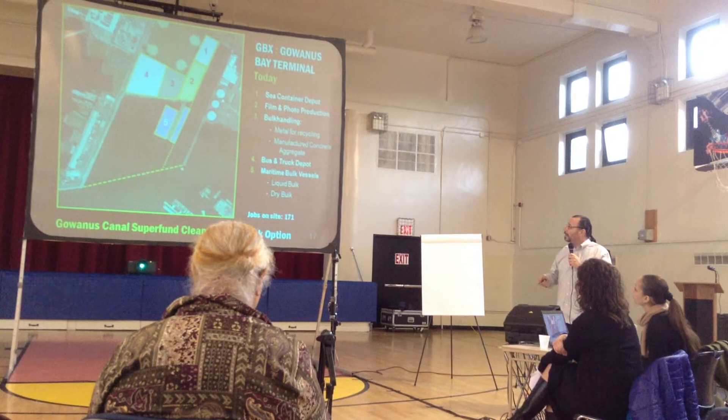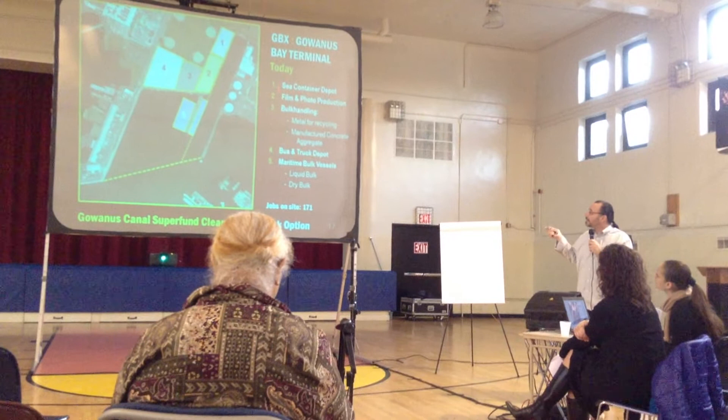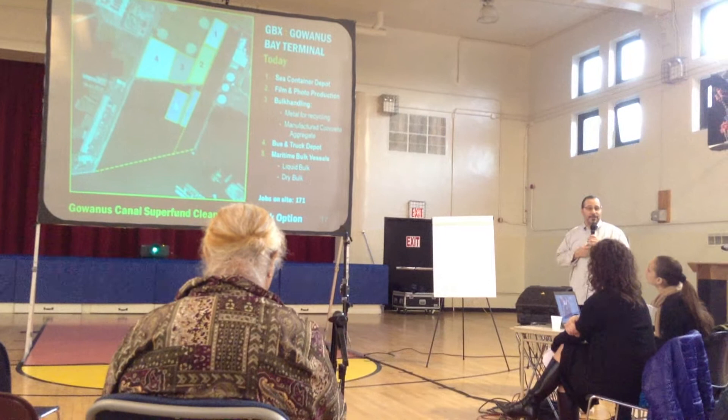There's a northern area — number one — it's called the Sea Container Depot. This is where sea containers that come over and ship to New Jersey are brought and stored. They're often shipped to customers here locally, and then come back into the facility and are shipped off to New Jersey.